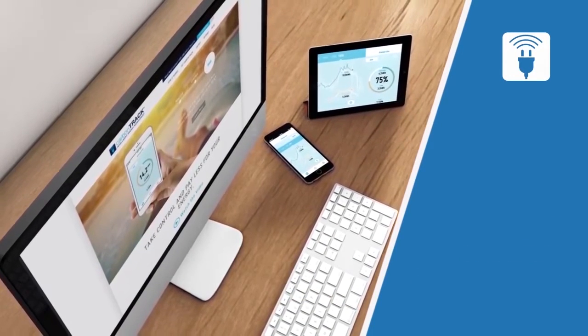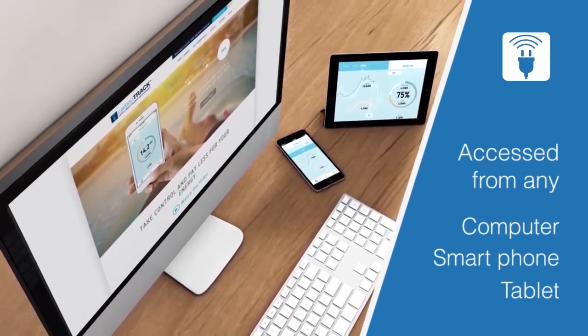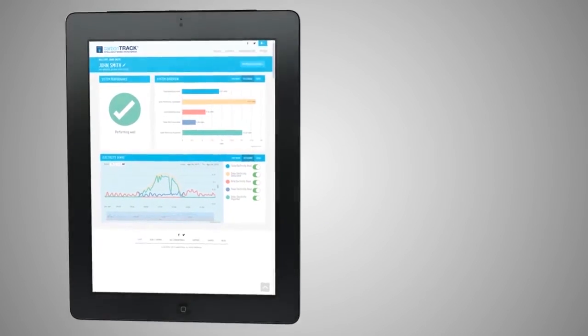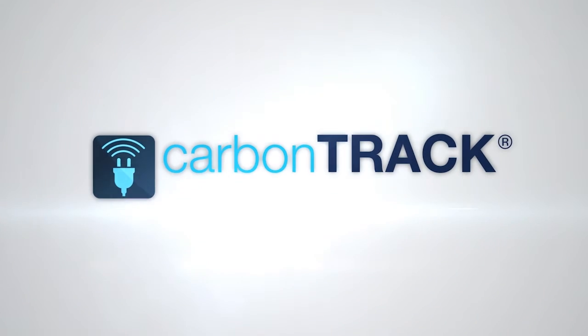The installation of CarbonTrack with solar results in effective electricity controlled securely. Users save up to 50% on power bills, and homes are prepared for the future of Internet of Things smart devices, batteries and electric vehicles.